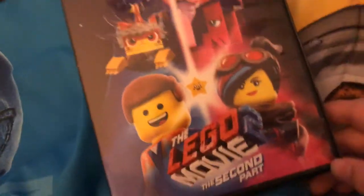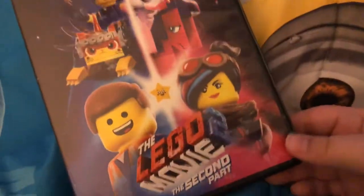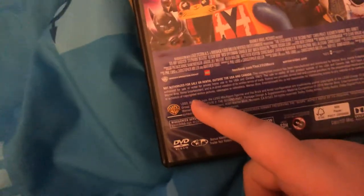And the final one from this we got is Lego Movie 2, the second part. Here's the front, the side, and the back. It's from Warner Bros. and it's rated PG. Just a disc. And that's my Warner Bros. DVD collection. Thanks for watching, subscribe to my channel. Goodbye.